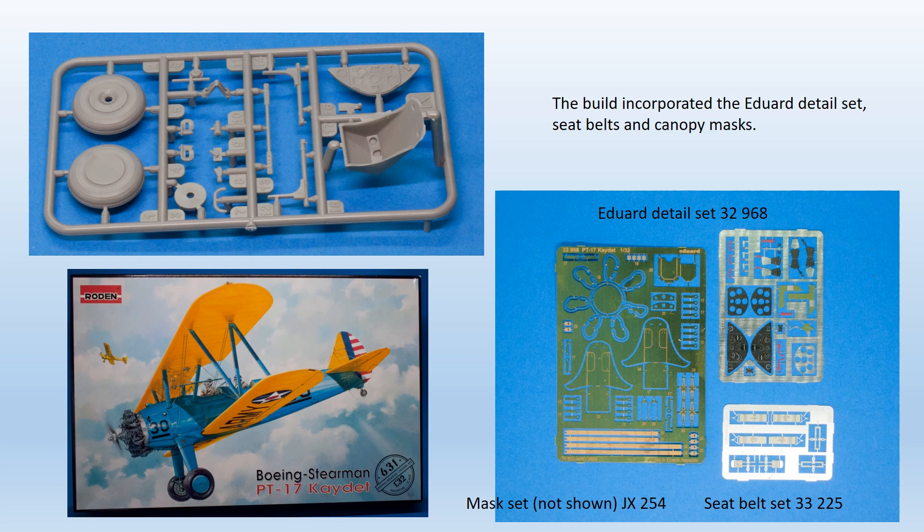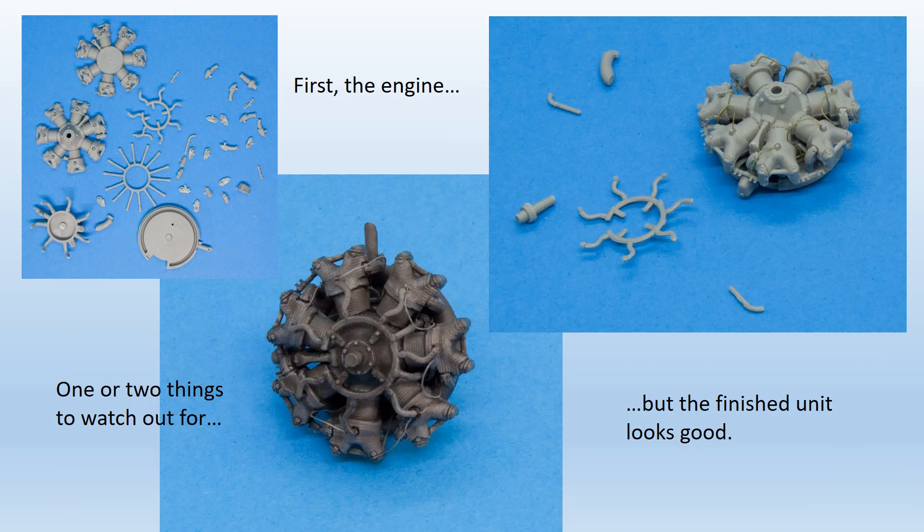Opening the box reveals eight medium grey sprues totalling about 130 parts, plus a small transparent sprue with the windscreens, fuel gauge and navigation lights. The standard moulding is good, with an appropriate mixture of raised and engraved detail, and the fabric covering is subtly represented, with barely any flash or annoyingly placed ejection marks. The finer detail parts vary in quality — some very sharp and fine, like the engine, some less so, like some of the cockpit details. A range of aftermarket products are available for this kit.